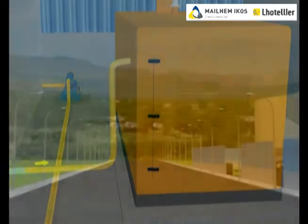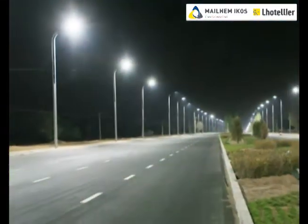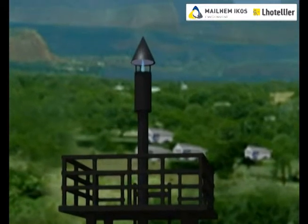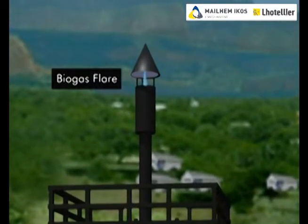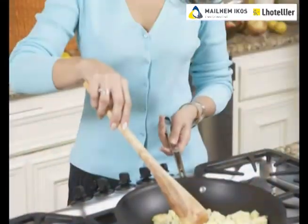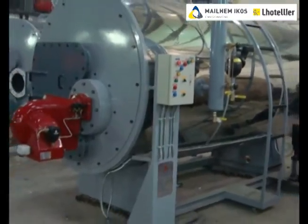The electricity generated from the biogas is used for street lighting or other electrical applications with constant load. In emergency conditions, biogas is flared using a biogas flare. The biogas generated can also be used to replace LPG for cooking purposes or directly into the boilers.